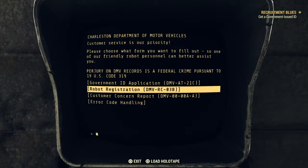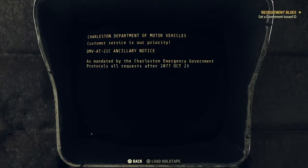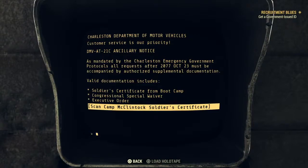Oh no, hang on - that was 1303 hours, wasn't it? So it wasn't a time. This is the one we want though. As mandated by the Charleston Emergency Government Protocols, all requests after October 23rd 2077 must be accompanied by authorised supplemental documentation. Valid documentation includes a soldier's certificate from Boot Camp, Congressional Special Waiver, or Executive Order. We already have a soldier's certificate because we did the Camp McClintock quest called Back to Basic - we stumbled across that some time ago. So we've already completed that part of this puzzle.